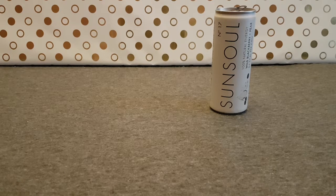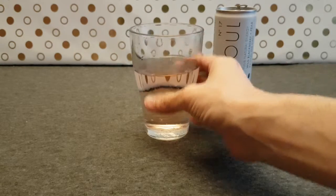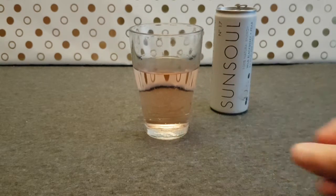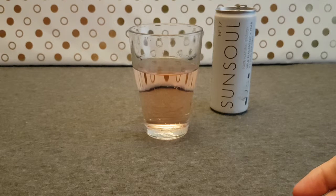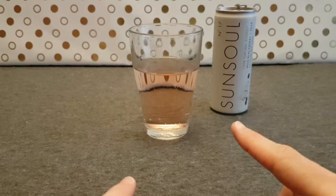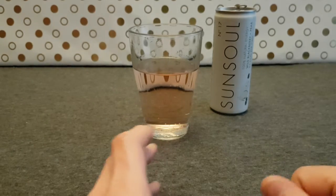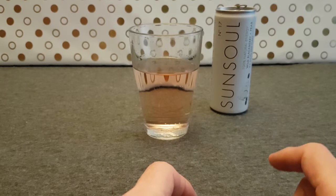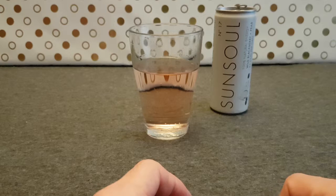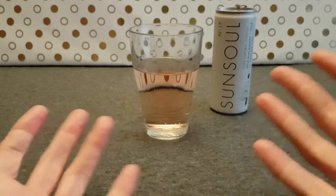I can taste the cola nut I think. That's weird. I kind of get cola nut, maybe a bit of blackberry, maybe a bit of pear - they're nothing maybe, sort of chemically. It's going to be natural but obviously everything's chemicals.